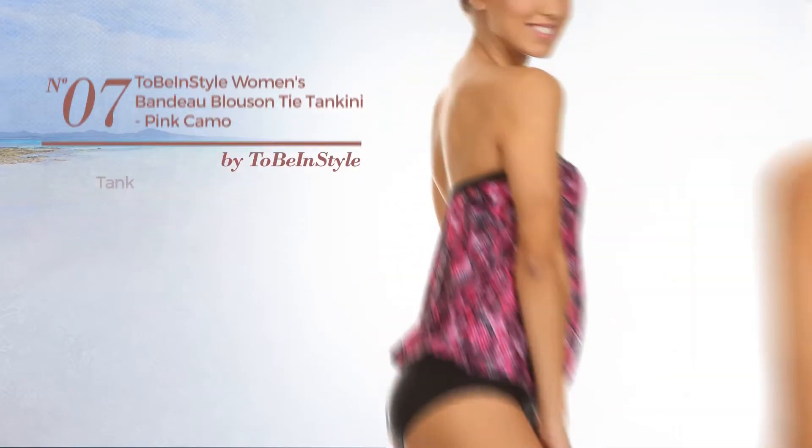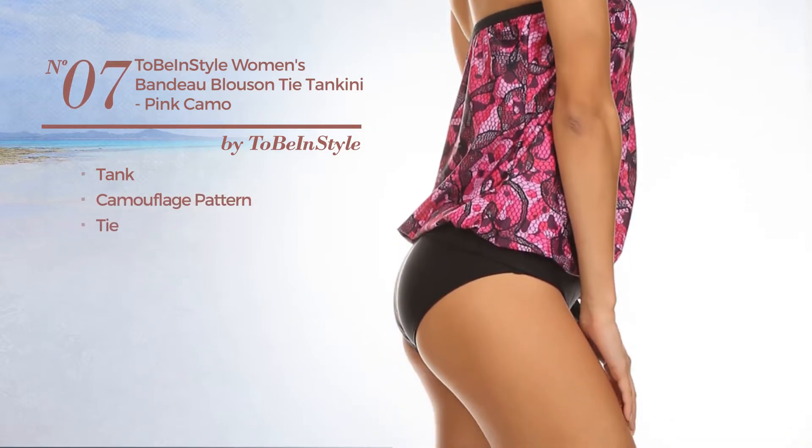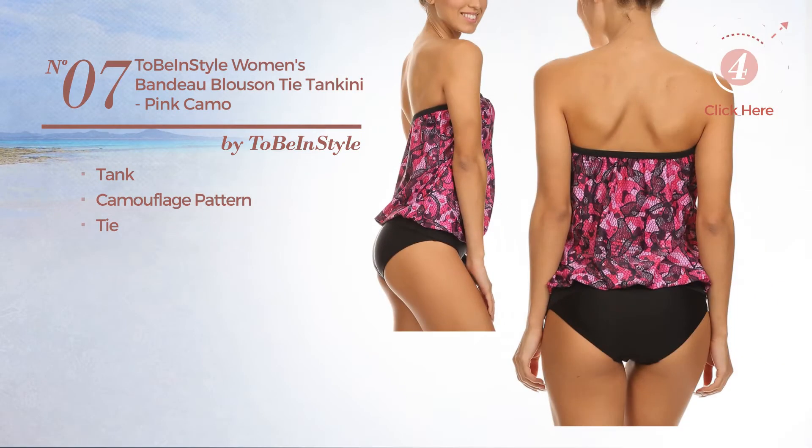Number 7. A tank tankini. Featuring camouflage pattern with a tie. Available in 115 colors.